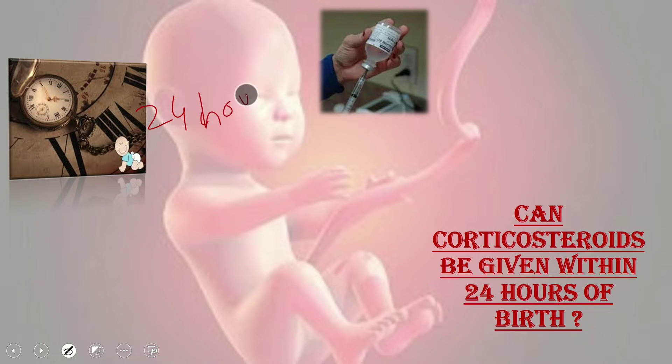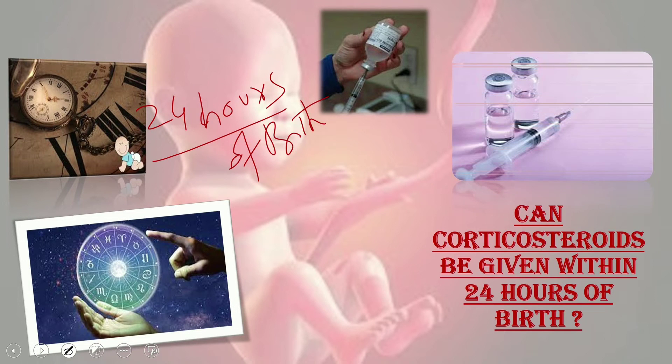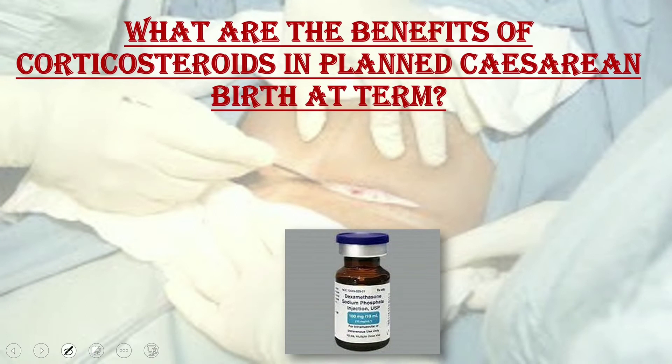Benefits are also seen when the first dose is given within 24 hours of birth, so antenatal corticosteroids should still be given if birth is expected within this period. Regarding duration of effectiveness, corticosteroids are most effective in reducing RDS in pregnancies that deliver between 24 hours and 7 days after administration of the second dose.